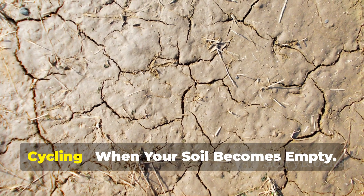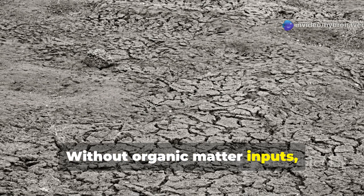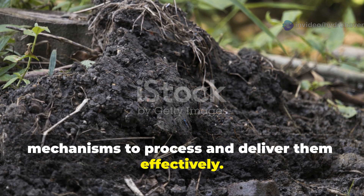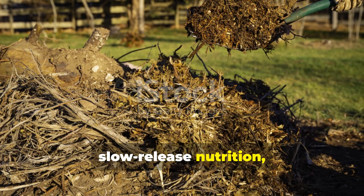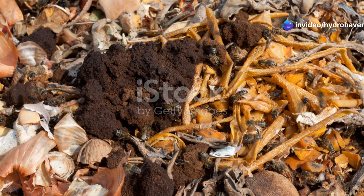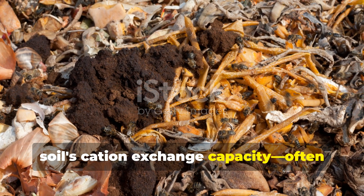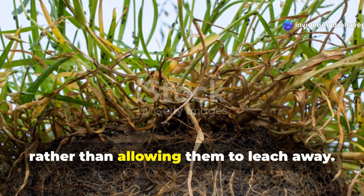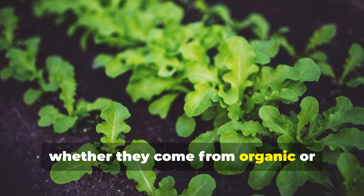Problem 6: Nutrient Depletion and Cycling — when your soil becomes empty. Without organic matter inputs, soil essentially becomes an empty vessel, lacking both nutrients and the biological mechanisms to process and deliver them effectively. Compost re-establishes natural nutrient cycling by providing both immediate and slow-release nutrition, along with the microorganisms that make those nutrients available to plants. Beyond the nutrients it contains, compost's humus fraction improves the soil's cation exchange capacity (CEC) — the soil's ability to hold onto positively charged nutrient ions rather than allowing them to leach away. A higher CEC means more efficient use of any nutrients you add, whether they come from organic or synthetic sources.